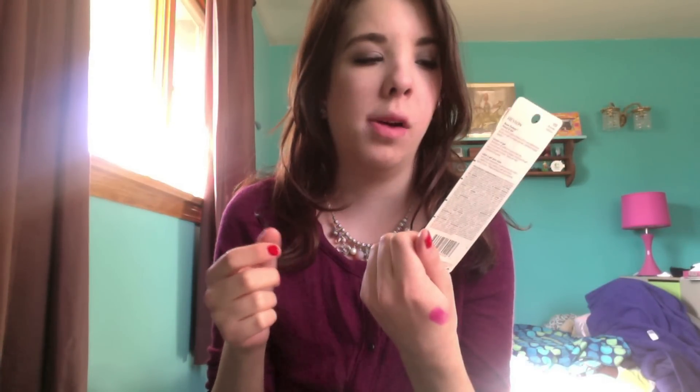I got the Revlon Brow Fantasy eyebrow pencil and gel because I was running low and needed to pick up another one. I'm in brunette and that's what I use to fill in my brows. Then I also got my favorite eyebrow gel, the Anastasia Clear Brow Gel. This stuff is amazing — if you haven't tried it, go try it. It actually keeps your eyebrows in place and it's like ten times better than the Revlon gel.